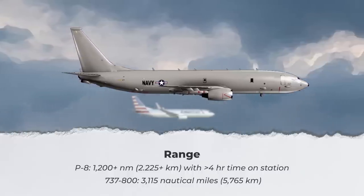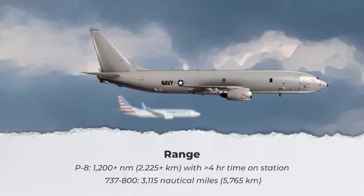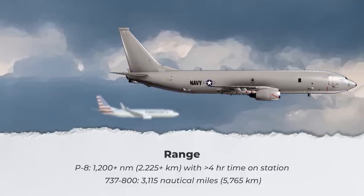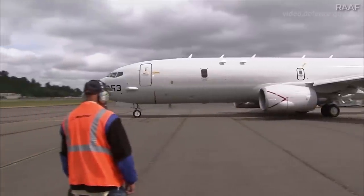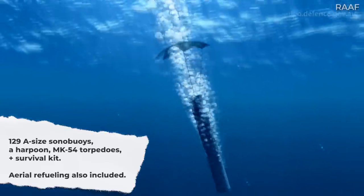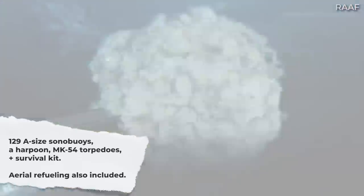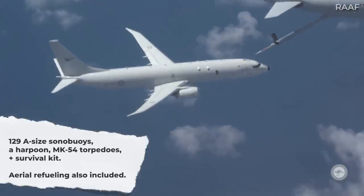The 737-800's figure for range is much more straightforward. Using the common concept of going from point A to point B, it can fly about 3,150 nautical miles, or 5,765 kilometers. It's also worth noting that the P-8A can be fitted with 129 A-size sonobuoys, a Harpoon missile, a number of MK-54 torpedoes, and a survival kit. Aerial refueling is another capability present in the P-8 that is not available for the 737-800.